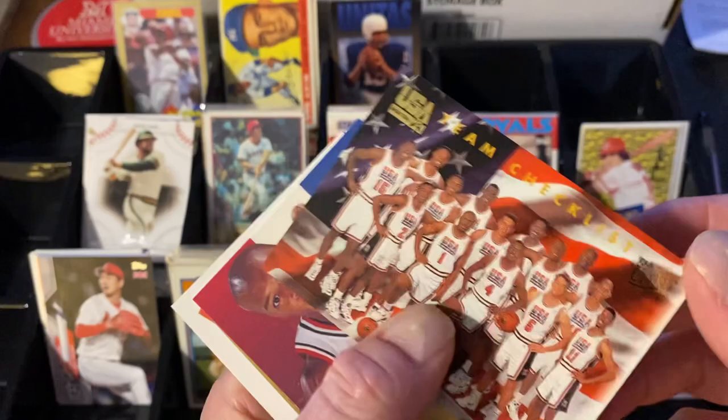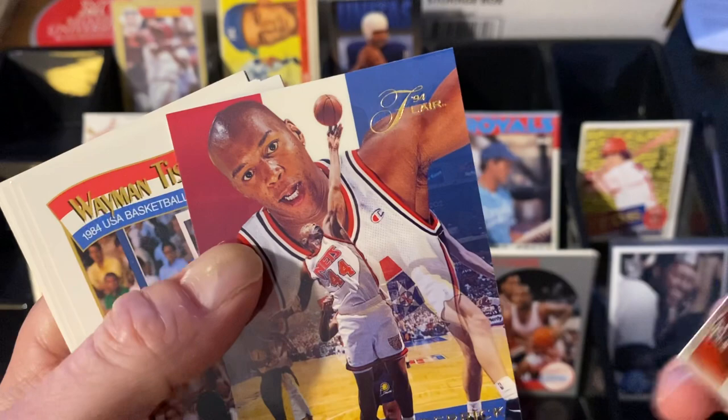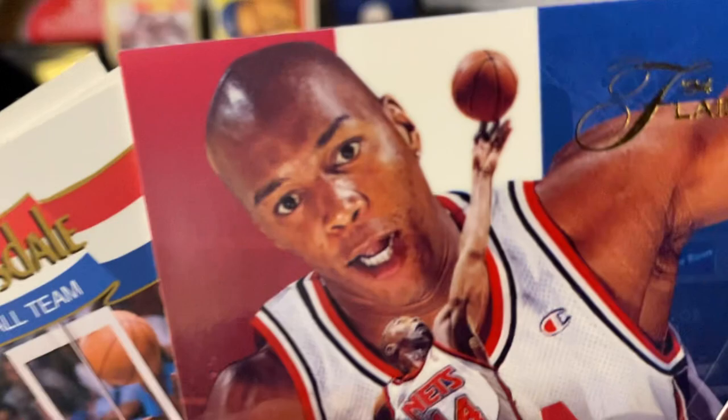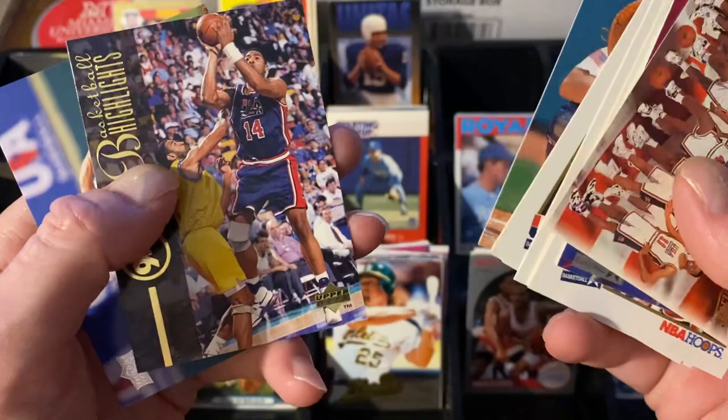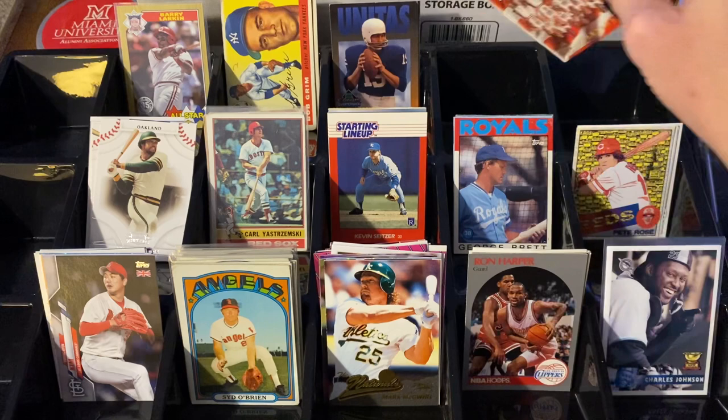If you know me and see my videos, you know I collect Team USA stuff — guys in the jerseys — and the team cards are always some of my most favorites. Check it out. Also Derek Coleman — what's up with that look, this will give you nightmares. Wayman Tisdale, Vern Fleming, Sam Perkins — really cool stuff. And then Team USA baseball guys, always really cool.